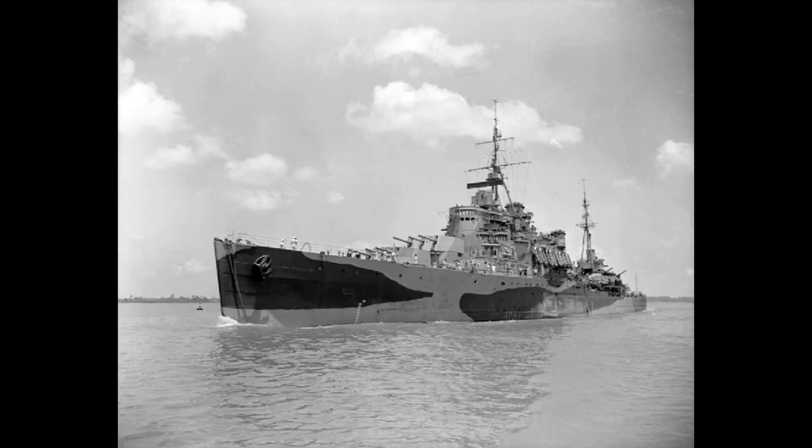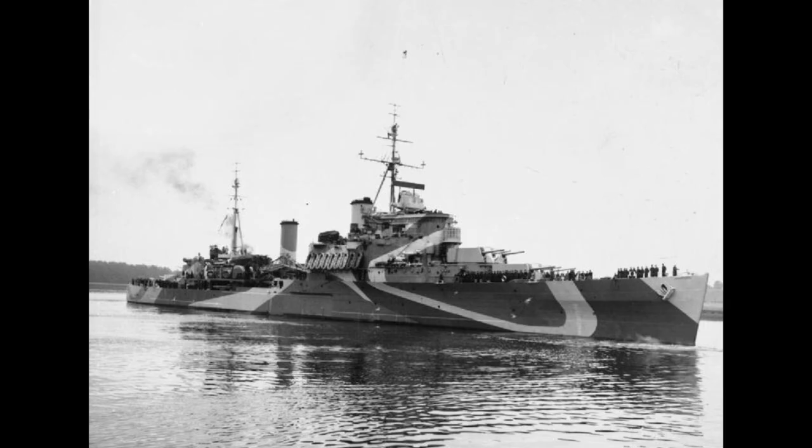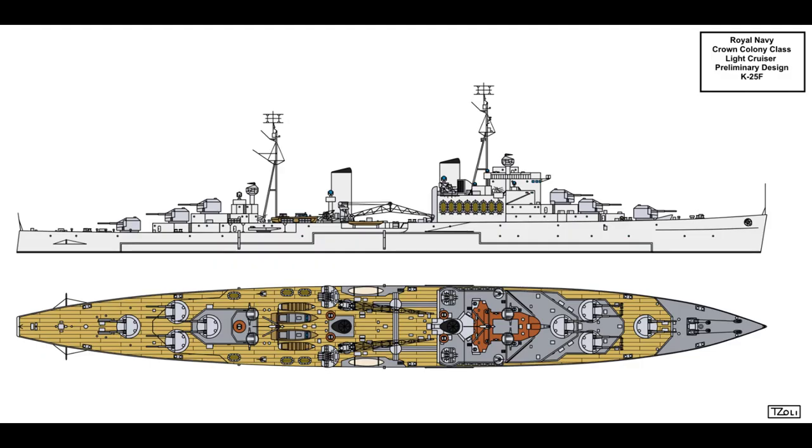Although some consideration was given early in the design process to trying to fit three quad turrets instead, which had been designed for but not implemented in the Edinburghs. Alternatively, twins in the superfiring position instead of triples were also thought of. But in service, a number, like the larger Towns, would have their X turrets — the aft superfiring unit — removed to free up space and weight for more electronic systems and anti-aircraft guns, much like the Salons would be built with. Another option considered and discarded early on was no less than seven twin 5.25-inch turrets, which would have made these ships gigantic versions of the Dido class.